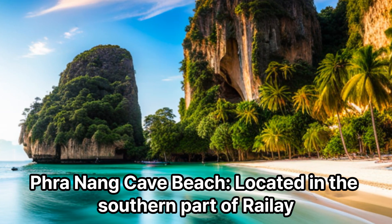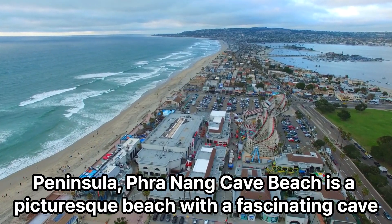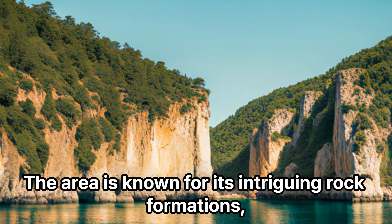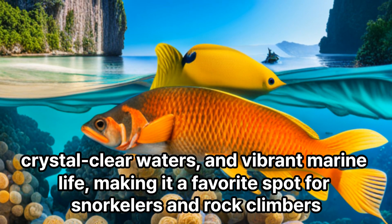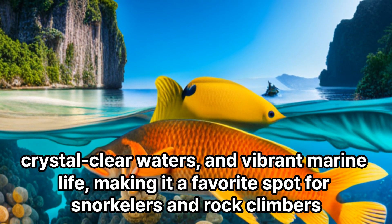Phra Nang Cave Beach, located in the southern part of Railay Peninsula, is a picturesque beach with a fascinating cave. The area is known for its intriguing rock formations, crystal-clear waters, and vibrant marine life, making it a favorite spot for snorkelers and rock climbers.